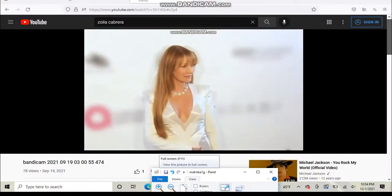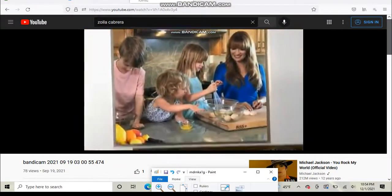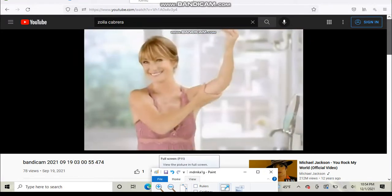Ageless beauty and award-winning actress Jane Seymour has gone from Bond girl to Dr. Quinn, to Broadway and Hollywood blockbusters. And now she's redefining what it means to be a woman in her 60s. Her secret to feeling sexier and more confident in her own skin? Crepe Erase.